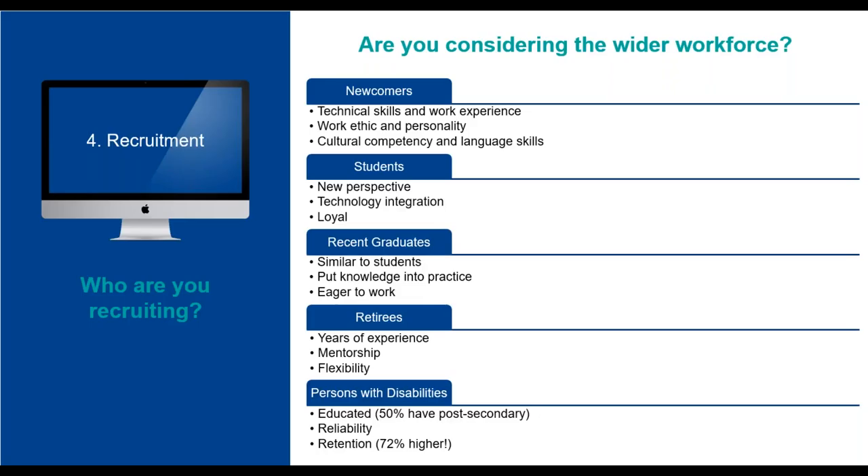First, we have newcomers. 48% of employers surveyed who indicated they hired newcomers were impressed with their technical skills and work experience, while 48% mentioned their work ethic. Others noted that newcomers were culturally competent and their language skills often help garner customers from a wider range of cultural communities. Another group is students, who offer new perspectives, technology integration, and tend to be loyal. Students are our future workforce. Many school programs have experiential learning built in. Recent graduates are willing to put their knowledge into practice and are eager to apply their skills.